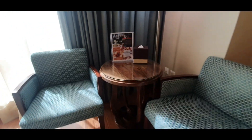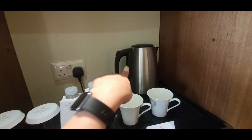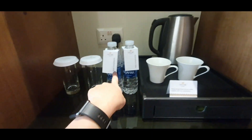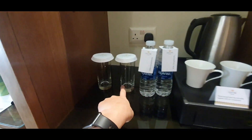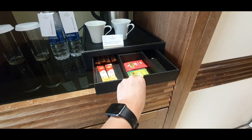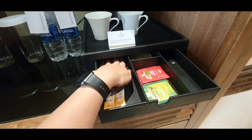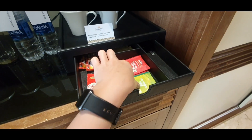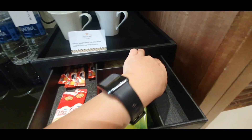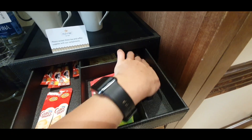Moving on, let's go to the tea and coffee facilities. There's the kettle, two coffee cups, and their complimentary mineral water. They have two glasses, and yeah, they have complimentary tea, coffee, creamer, green tea — which I really love — and red tea, which I'm not a fan of.